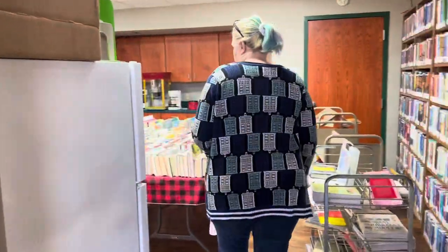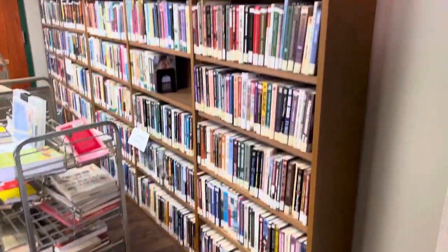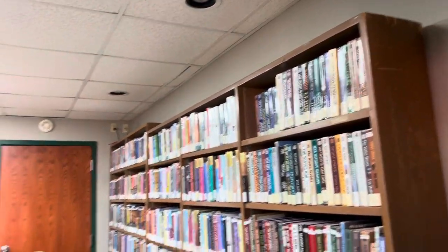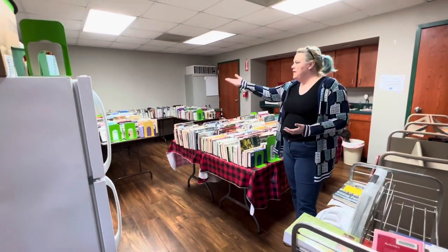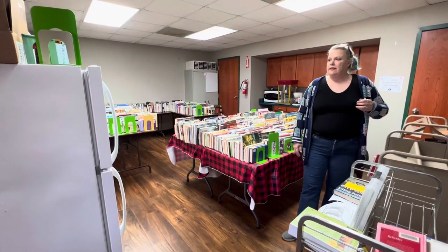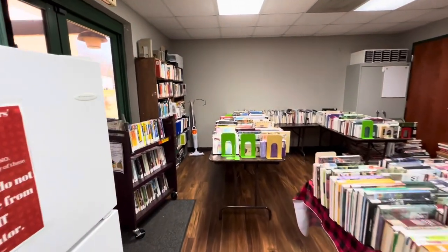Here's our meeting room. It's manageable for what we do, given the size of Tatum. We can take the tables out and just have chairs if someone's giving a presentation. We do have shelves on that wall and shelves on this wall as well.